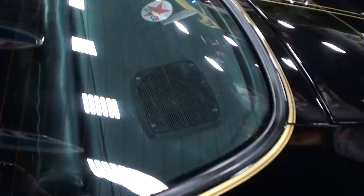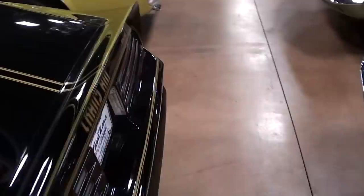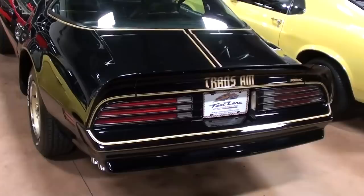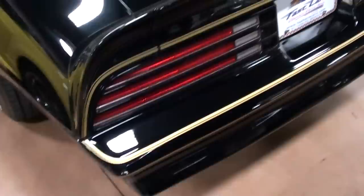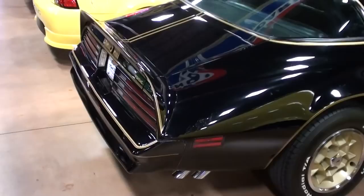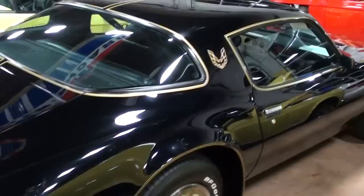Alright guys, let's continue out back here. It does have the rear window defroster, and of course these had that integrated lip spoiler on the decklid, and some more Trans Am decalling out back. These had the dual exhaust with the quad tips - nice chrome tips, very cool. It's definitely a very impressive looking car.